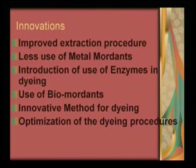Then introduction of enzymes — of course this was done for the first time by us. And then innovative method of dyeing: sonicator method of dyeing has now become a very innovative method. Overall, can we optimize the entire dyeing process? If we can do that, we can really say that yes, we have come up with some innovation, we have an innovative technology — otherwise, the conventional methods were anyway found to be quite cumbersome.